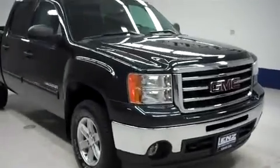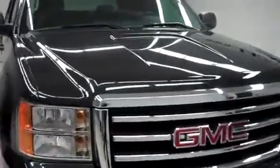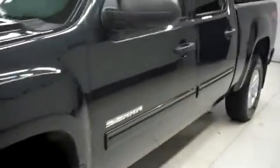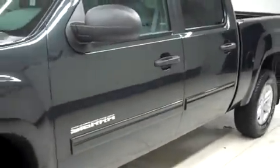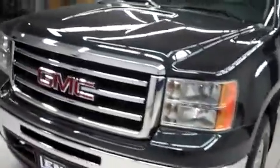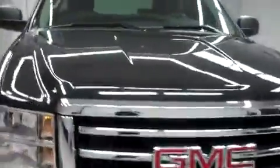This is Lundstock number B6912, a 2012 GMC Sierra 1500. This is the SLE package in black carbon metallic. This truck is crew cab short box with four wheel drive and the Z71 off road package, and has 9,000 miles on the 5.3 liter Vortec motor.